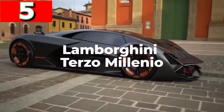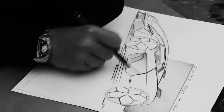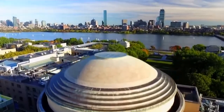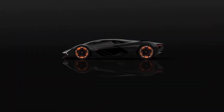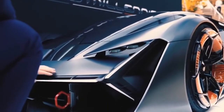Lamborghini Terzo Millenio. The Lamborghini Terzo Millenio, which stands for Third Millennium, was an electric car the company revealed in 2017, and was the first design resulting from a multi-year partnership with the Massachusetts Institute of Technology. Instead of using batteries, power is provided from a high-capacity supercapacitor, which is able to capture and release energy at the same time. Each of the wheels, which have an orange glow, has its own electric motor, giving incredible control over the torque and making it a four-wheel drive vehicle.